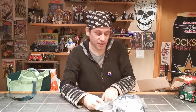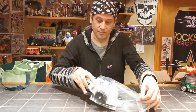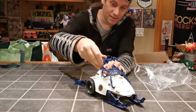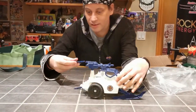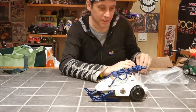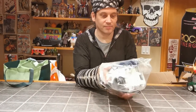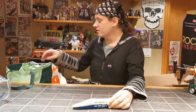Got some GI Joe in, including this really nice looking Ice Snake — a little loose. I'm not 100% sure where all the parts go, but they're all there. It's just missing the Heat Viper, which is very sweet. I don't get to find a lot of GI Joe stuff locally.